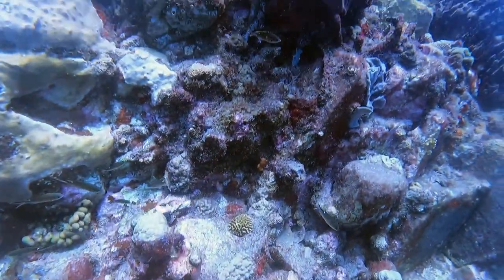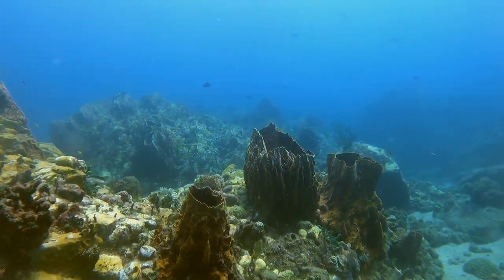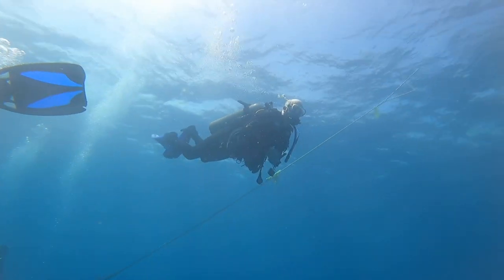On the Atlantic side we were seeing so much life to see and explore. Look at all these barrel sponges. It was just a stunning dive and we're about to head back now for our surface interval.